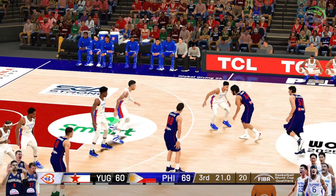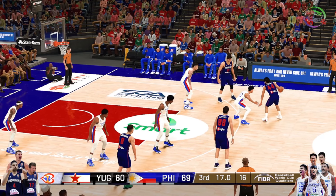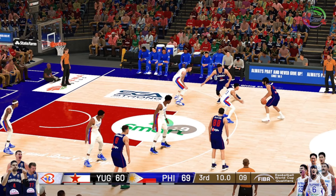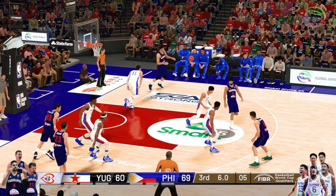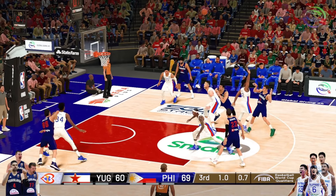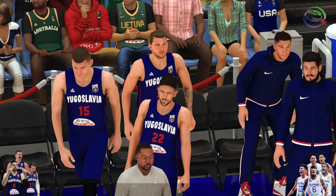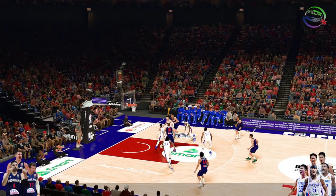They've built up a lead and they're starting to rub it in. A little salt in the wound — the more plays they make like that, the more they'll have these guys reeling. Five on the clock — outside Bogdanovich, offline. Leading by nine. Don't go anywhere — the final quarter is coming up next on 2K Sports.